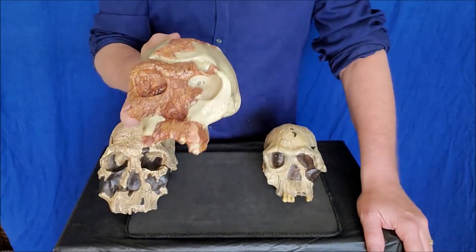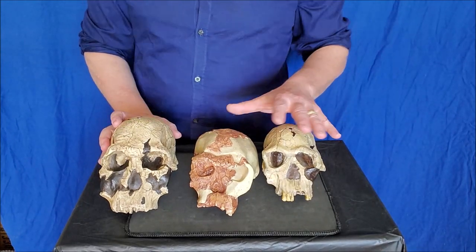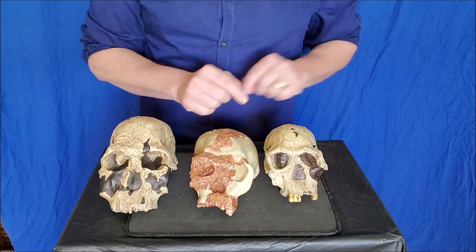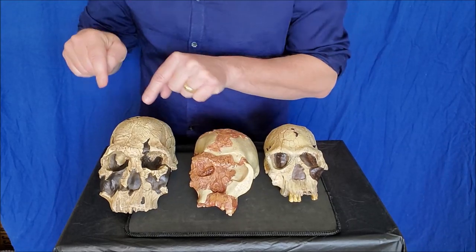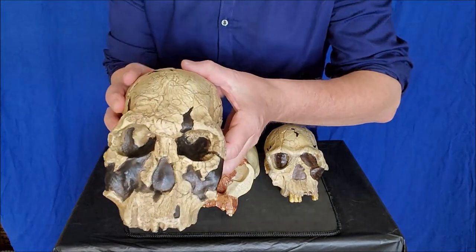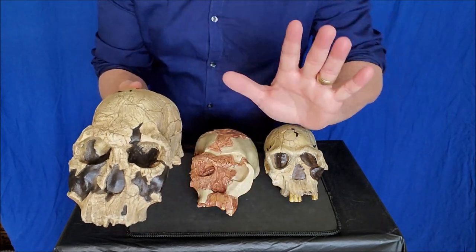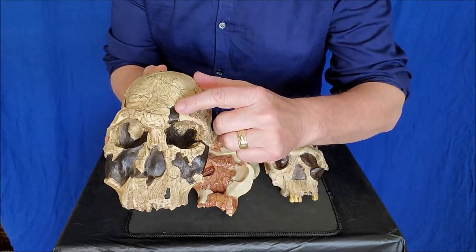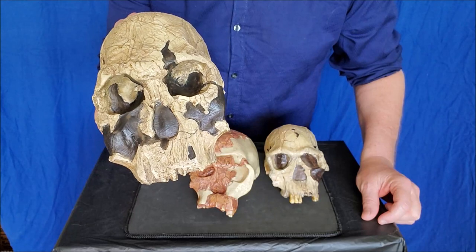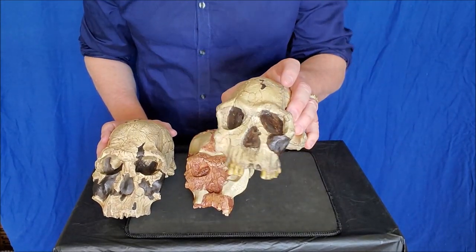Twiggy - well, she's got a spray tan. Look at how orange she is! I consider that to be like a supermodel spray tan from the 60s. Last but not least, 1470 - all of these are considered Homo habilis. If you see 1813 on a test: Homo habilis. OH 24: Homo habilis. KNM ER 1470: Homo habilis. This little black reconstruction here - to me that looks like a lightning bolt, so you've got Harry Potter here, Twiggy here, and the little girl with the beauty mark.